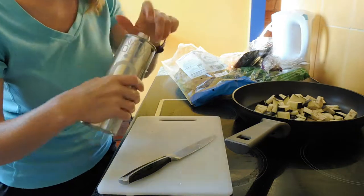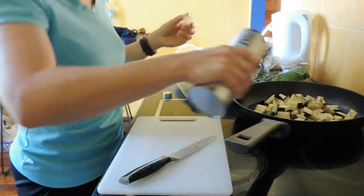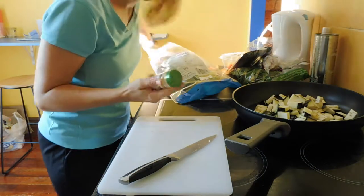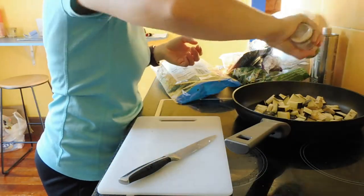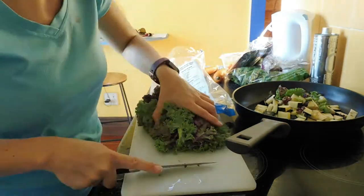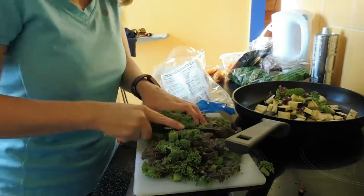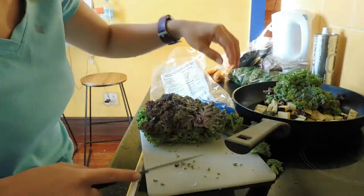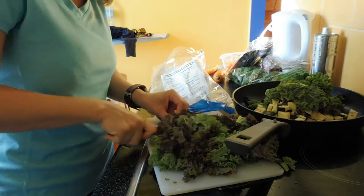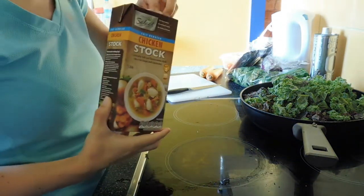I might take this time to add in some olive oil — I often use olive oil — and I will definitely be adding some garlic in here. I love garlic, in case you guys can't tell. Now I'm adding some salt-reduced chicken stock.